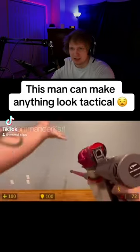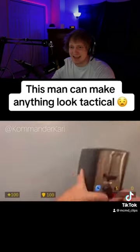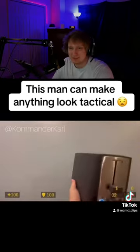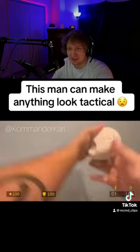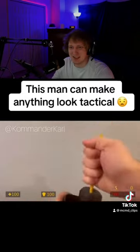This man can make anything look tactical. Is that the fucking Dyson vacuum cleaner? It is! Yo, bro, he's got the toaster! What else we got? The fucking smoke alarm? This dude's insane.